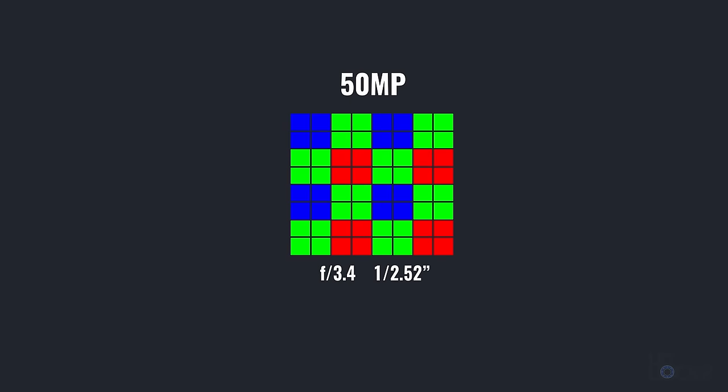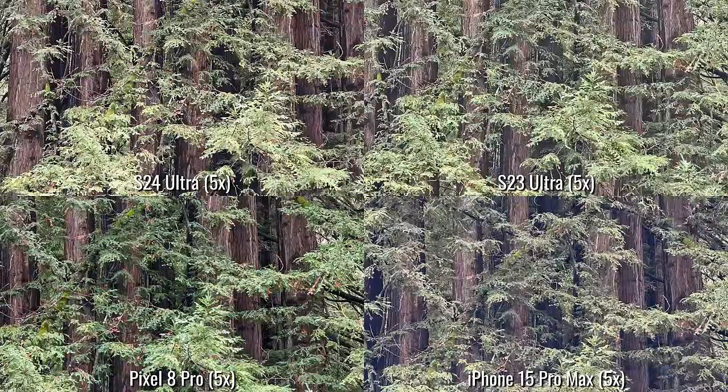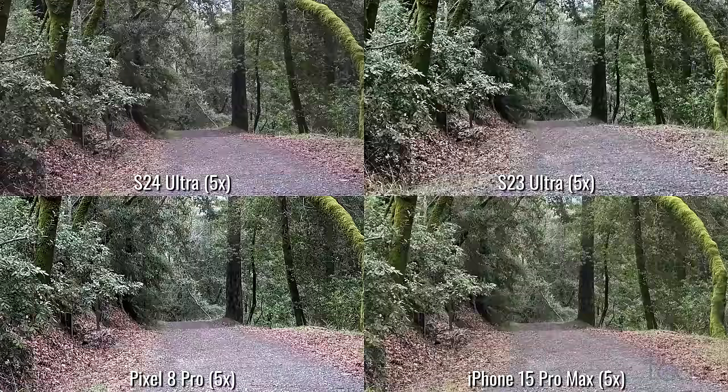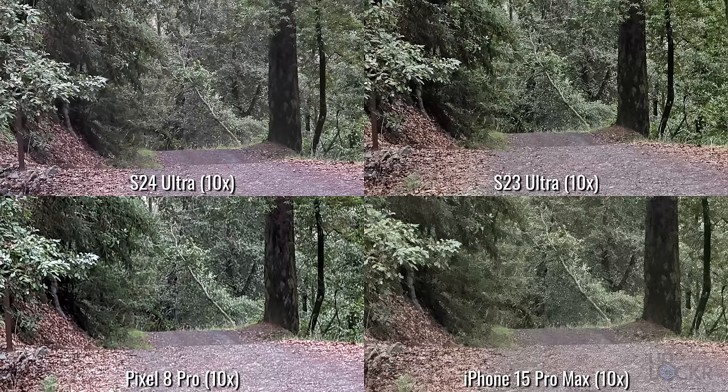This 5x is now replacing the 10x zoom from the S23 Ultra. They're also able to crop out the center of the sensor — like we do with the main sensor — to get a pretty good 10x zoom, thanks to the larger number of pixels. This is probably the better move, as Samsung themselves have said that their own data shows that the 5x region is where a lot of people use their camera, way more so than 10x. And as you can tell from the photos, at least in good lighting so far, the 10x is still pretty solid, while the 5x has also improved.